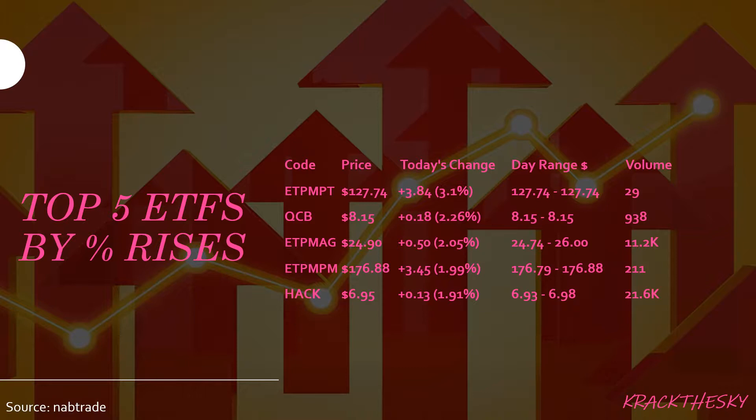The ETF Securities Physical Platinum ETC is backed by physically allocated platinum held in HSBC Bank in the USA. That one has a market cap of roughly $5.6 million. We saw a rise today of 3.1%, which equates to $3.84, on a pretty low volume of 29 shares traded. This one is quite an illiquid ETF due to its size.